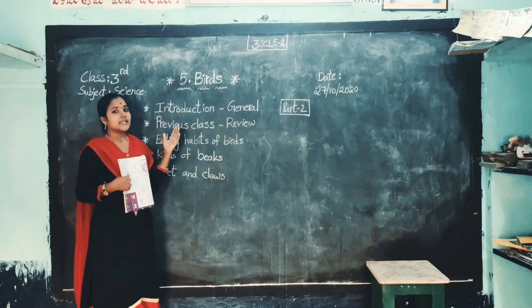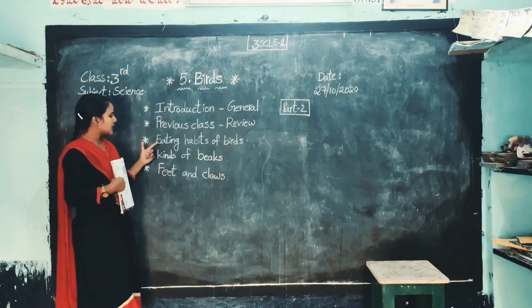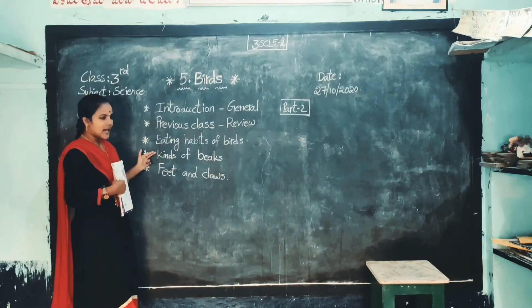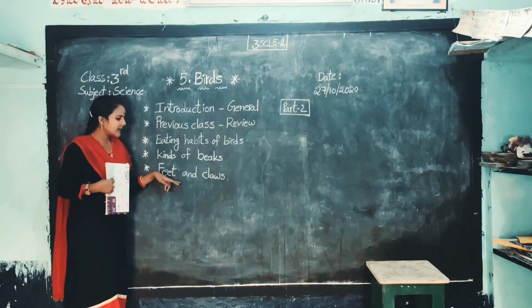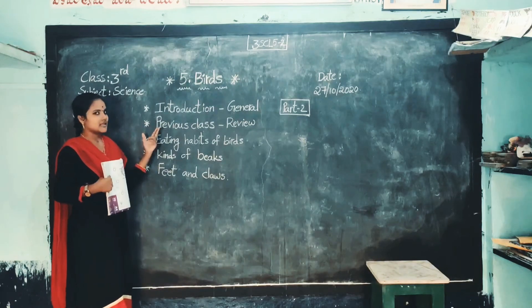Okay children, in this video, once we read the previous class. After that, we learned about eating habits of birds and different kinds of birds.